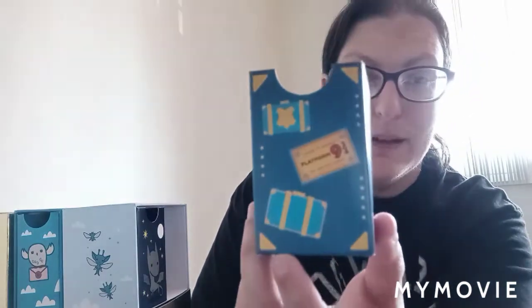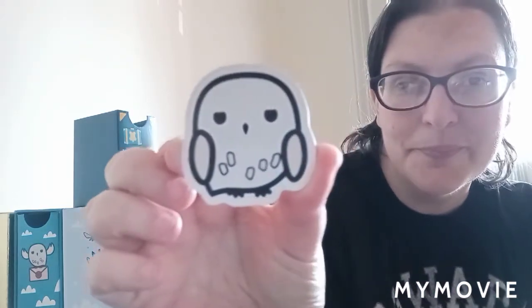The next drawer I pulled out is the one with the trunks and the Platform 9¾ ticket, and in here we actually have another magnet — it's actually Hedwig! I think that's really cute. I actually have the Chimmy bookmarks that I got from Target. Honestly, I know a lot of people don't like the Chimmy version of the Harry Potter line, but I don't see any issue with them — I like them.